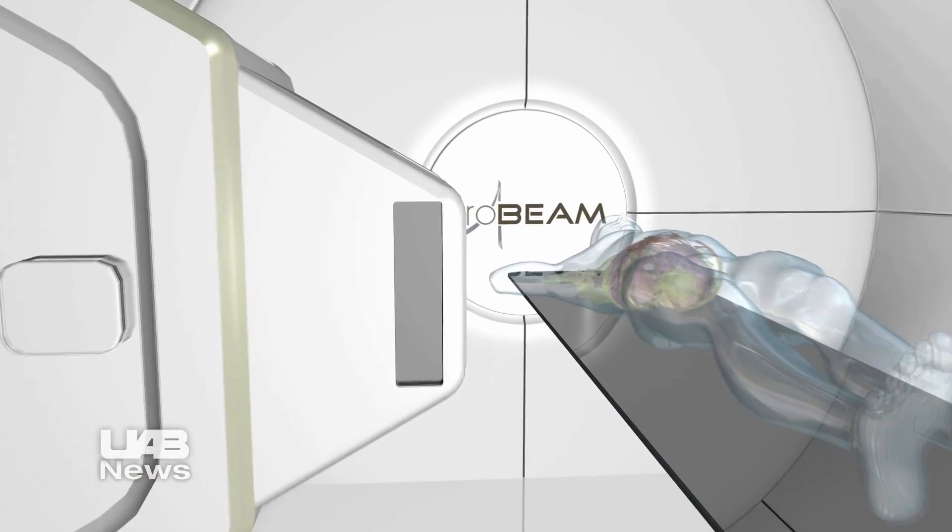Proton therapy is a type of radiation treatment, most often for cancer. It could be used for other types of diseases but mainly for cancer. It's different from regular photon radiation therapy in that it uses a charged particle to deliver treatment.